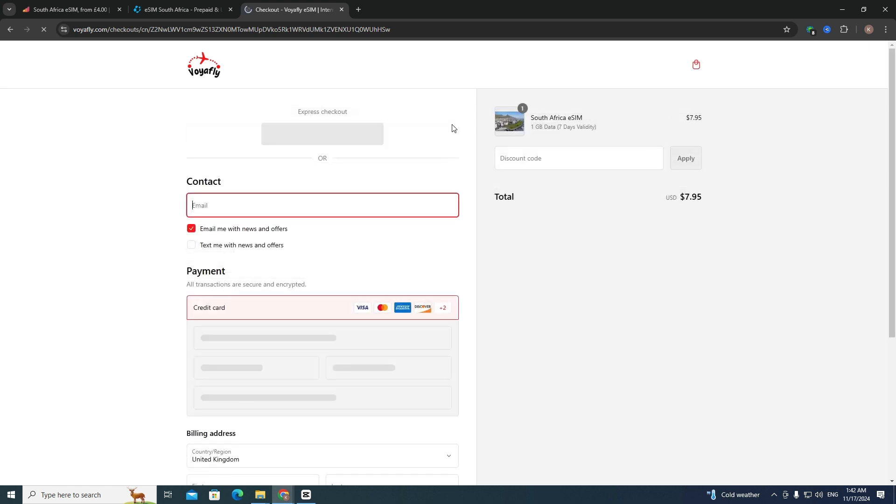After that you will see the checkout interface. All you need to do is enter your contact email and then choose your payment method — it can be Google Pay or your credit card.